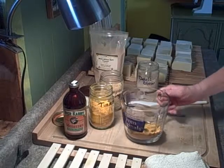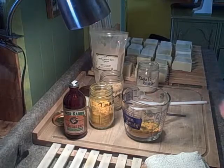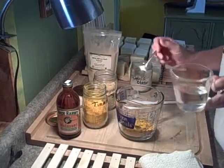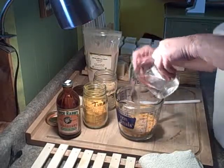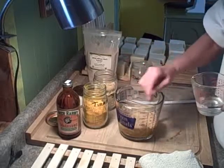Then I'll mix a little water in here. I just get it stirred up so it's kind of like the consistency of pudding.